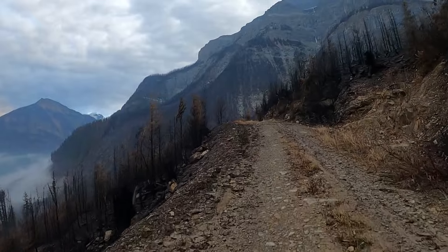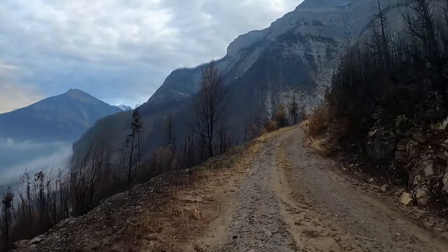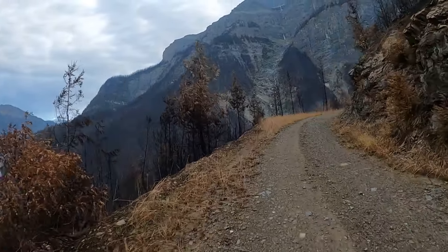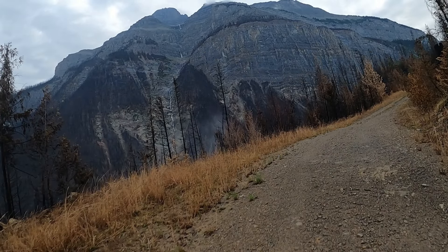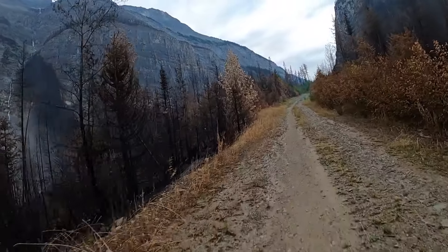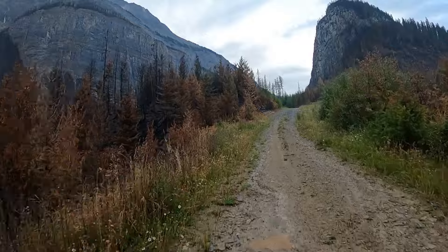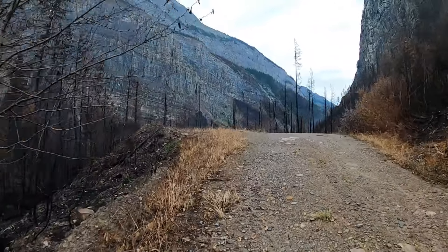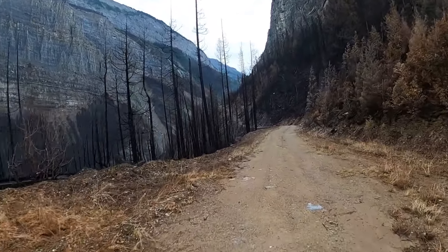With the burn area, the trees are no longer absorbing much water and a lot of the vegetation is gone, which changes the stability of the slopes. Up ahead you'll start to see some of the rocks that accumulated on the trail probably since the fire. There are also lots of waterfalls all throughout this entire area.